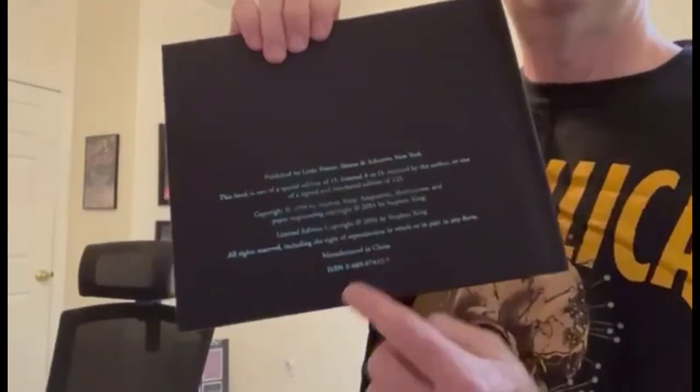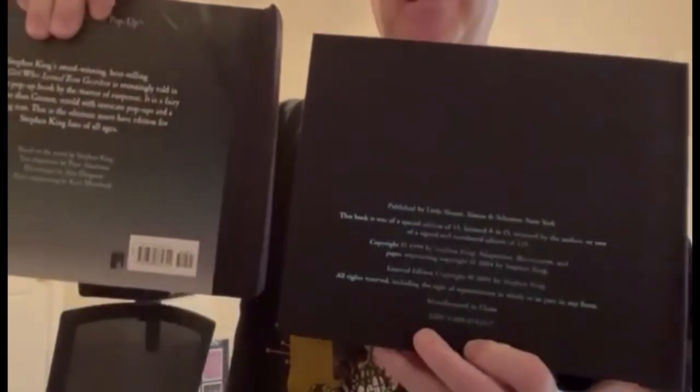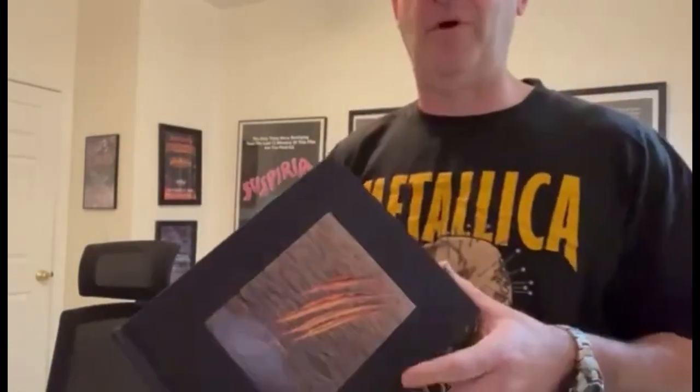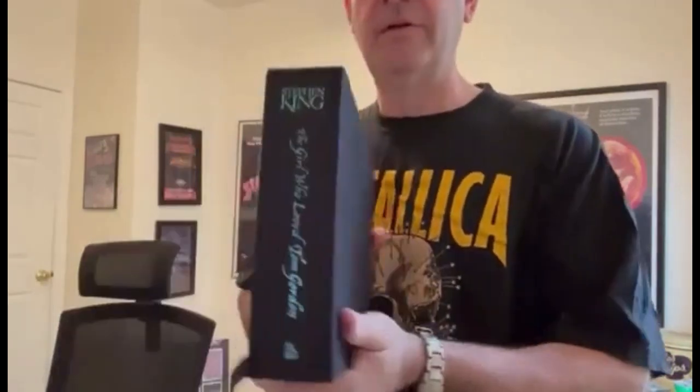The back is different though — the back has a different look. Here's the back of the trade, and here's the back of the limited. I can handle my pretty pony, but I pick one of these up and stuff is falling. So anyway, this is the limited edition of 'The Girl Who Loved Tom Gordon.' I'm going to try to put it back in here without dropping it. There we go — there you have it.